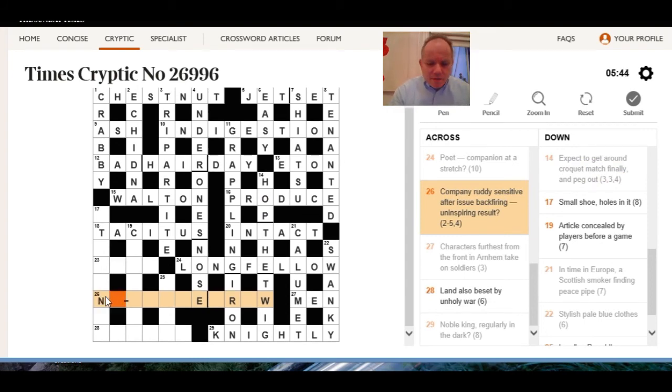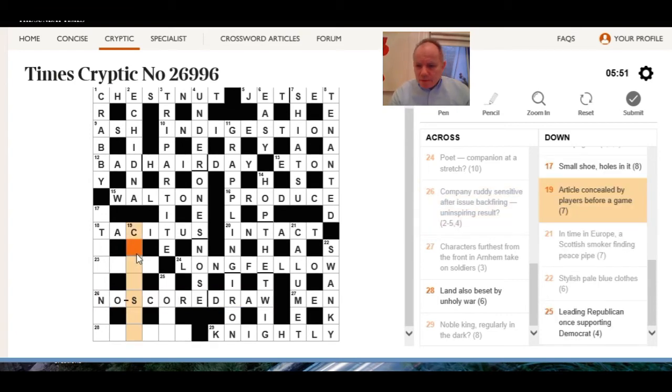Company ruddy, sensitive — uninspiring result is a no score draw. Not really sure what the wordplay was there. Article concealed by players before a game — canasta, it's a game.